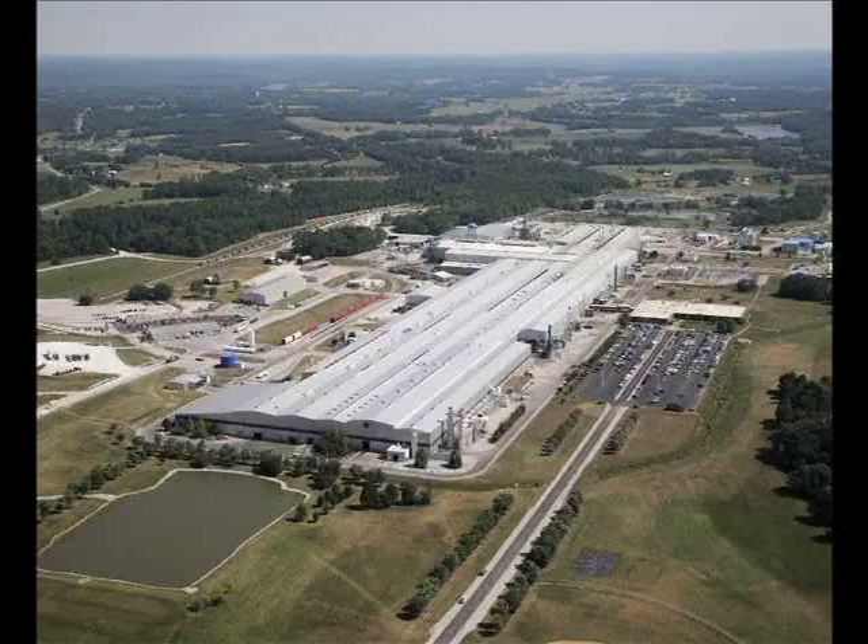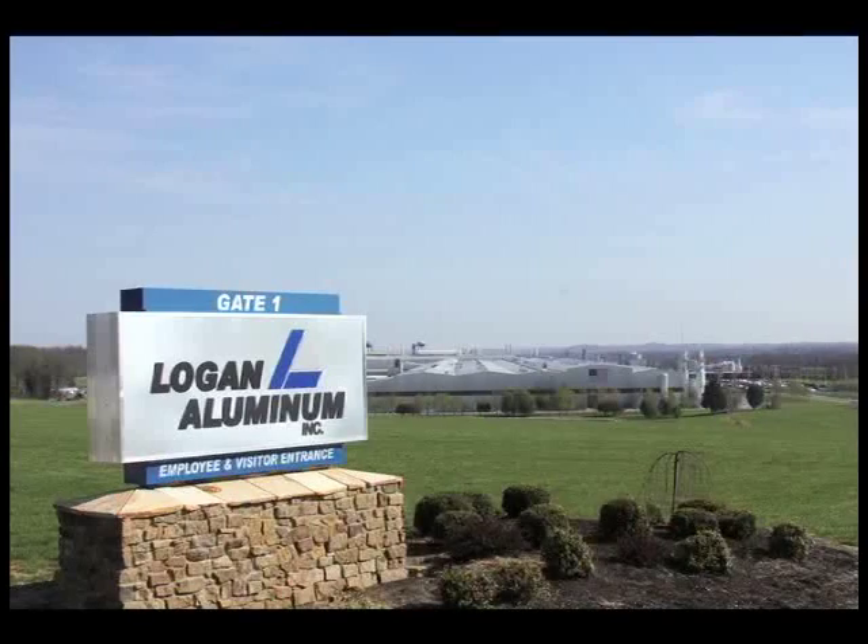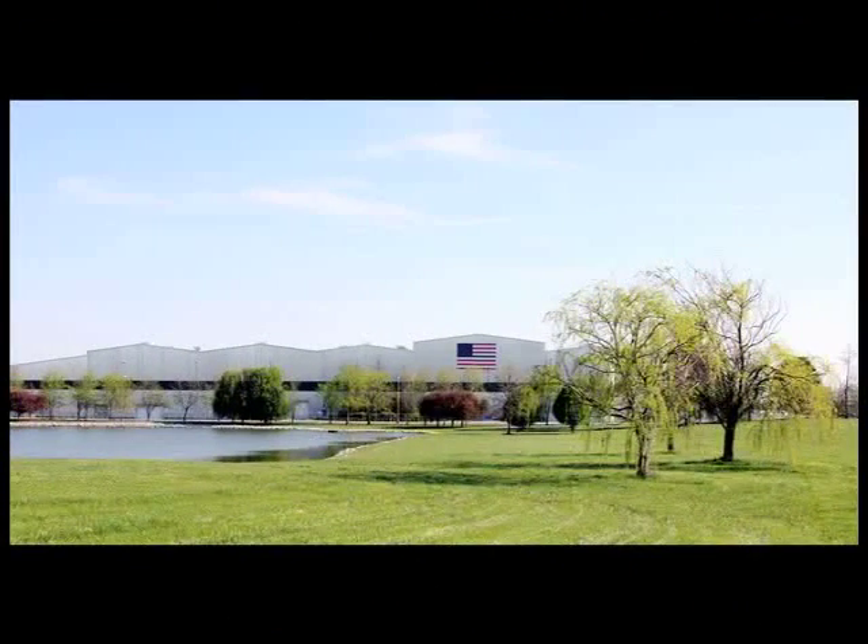Logan Aluminum is the plant where at least 45 percent of American beverage cans are manufactured. Tonight, a look at how the plant is taking a partnership with WKU Engineering to a whole new level. Logan Aluminum has 1,000 full-time employees, 2 million square feet under one roof. They have their own fire department, EMTs around the clock, working 24-7, 364 days a year. For the past several years, employees there have worked side-by-side with some of WKU's brightest engineering students.